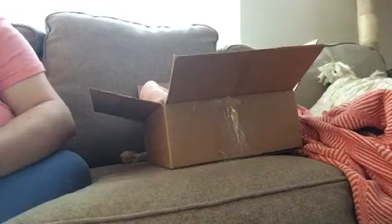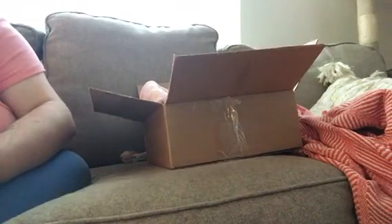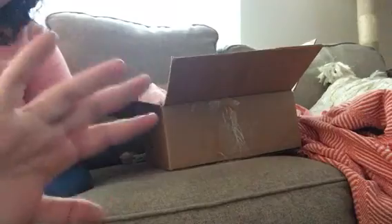So keep watching, and I hope you enjoyed this little haul video of my online purchases. I'll talk to you all later. Bye.